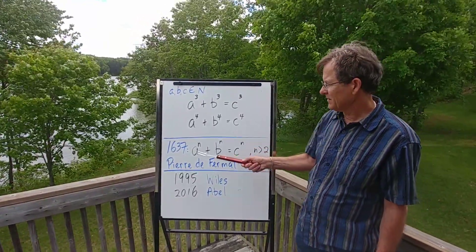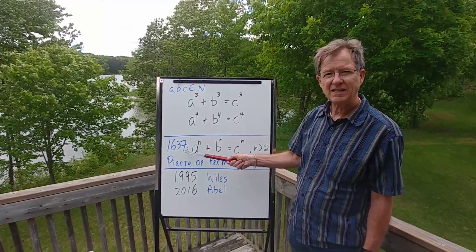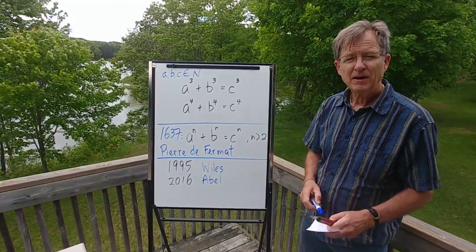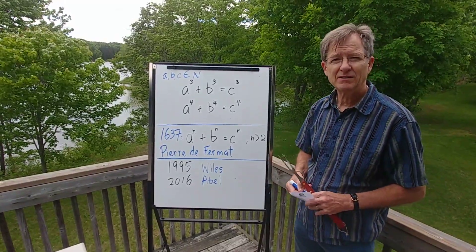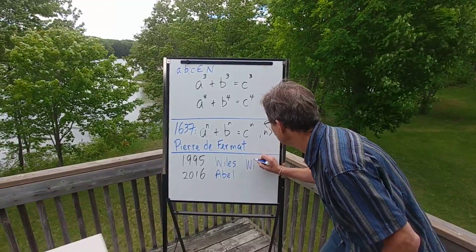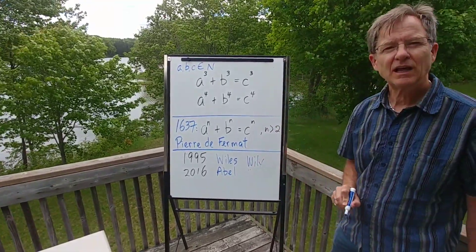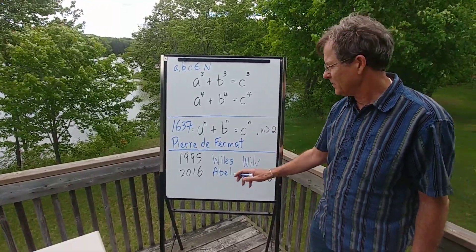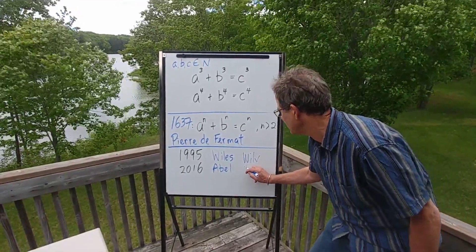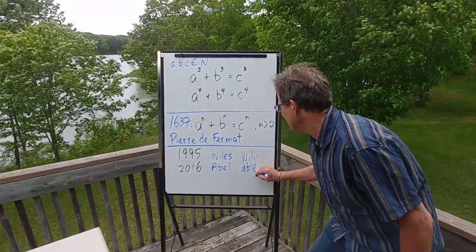Now, that theorem, known as his last theorem, wasn't actually proven until 1995 by a guy named Andrew Wiles. He was obviously very wily, or clever, to figure that out. And then about 20 years later, he won the Abel Prize for that proof, because he was obviously very able.